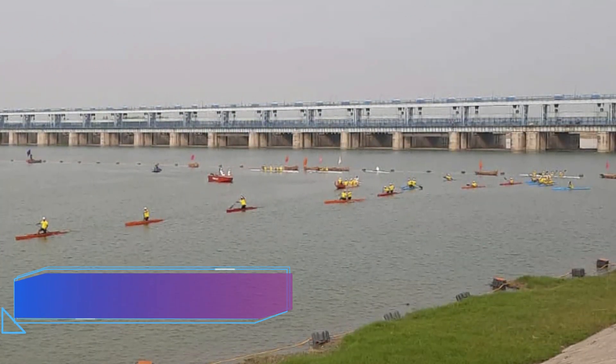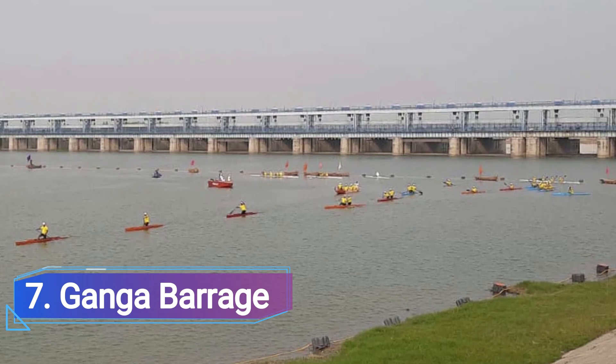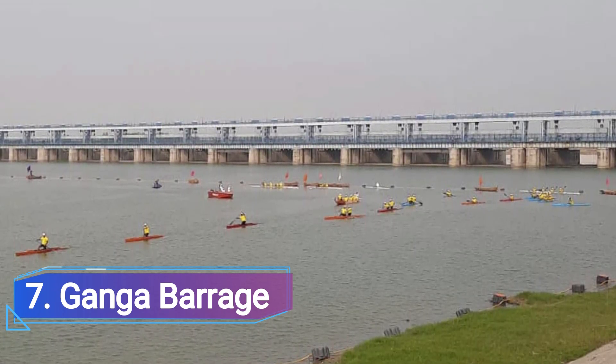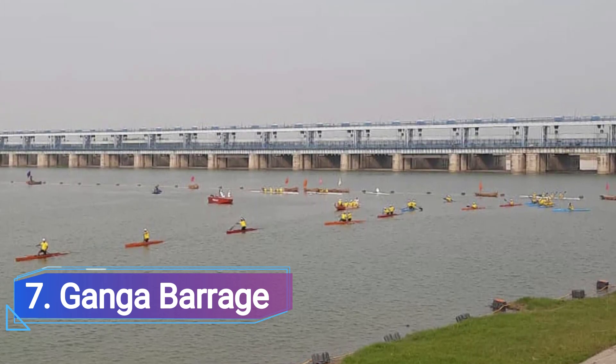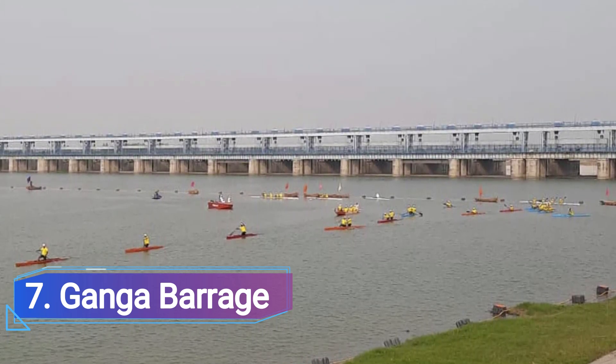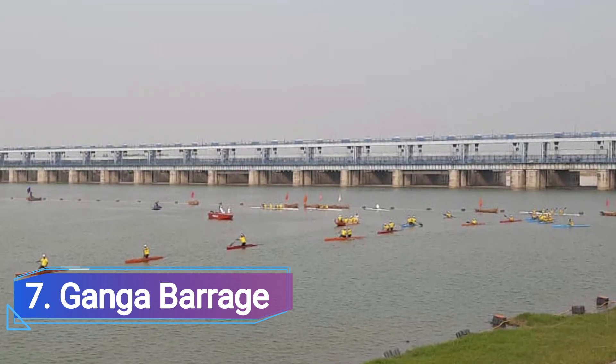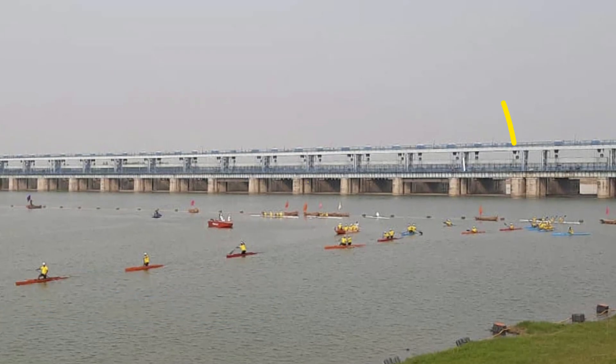Number 7: Ganga Barrage. The Ganga Barrage, also known as the Love Kush Barrage, spans the majestic Ganges and is a famous feature of the city, sometimes referred to as the Marine Drive of Kanpur. The importance of the barrage is more utilitarian than cultural.